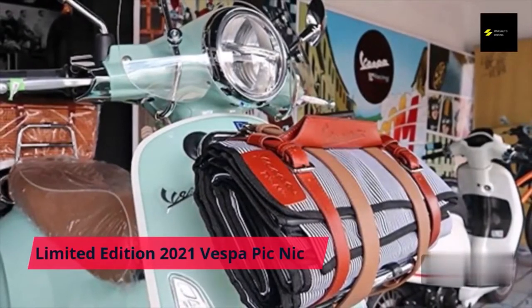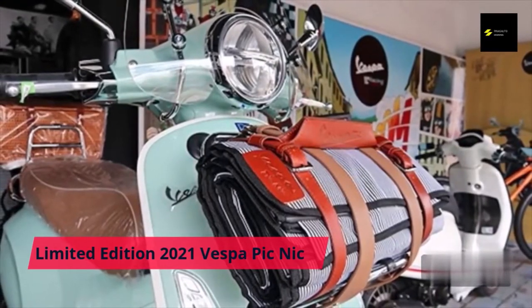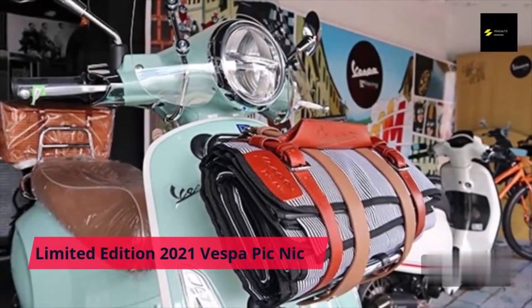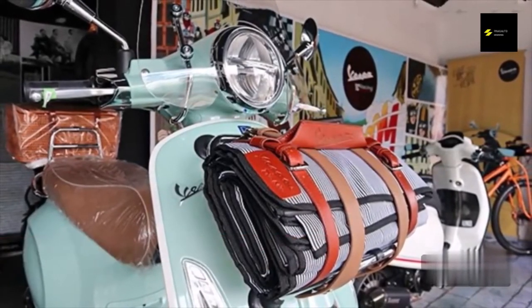When you think of old scooters, Vespa is the most famous and respected brand that immediately comes to mind. The legendary Italian scooter brand Piaggio has been around for 75 years. The classic scooter was launched in Florence, Tuscany, in 1946 and gained a good reputation among motorcyclists and enthusiasts around the world.